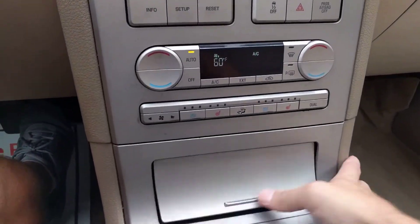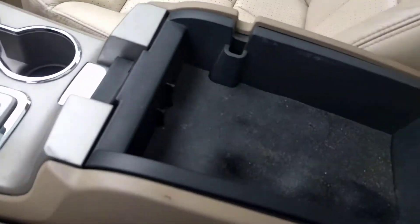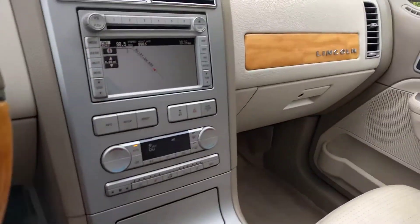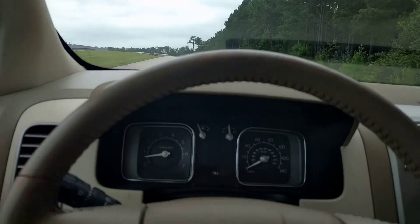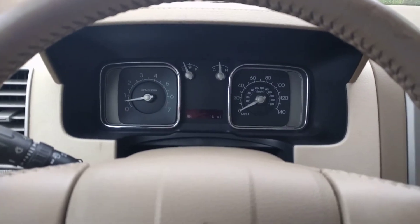I'm trying to think if there's anything else — I know I'm missing something, this thing just has so many options. Got storage here and storage beneath. That's about all I can think of right now. I'll try to take pictures of anything that I do miss. Thank you for viewing.